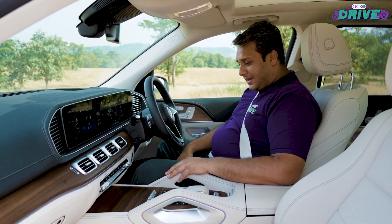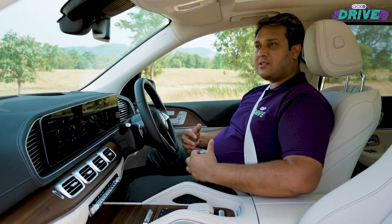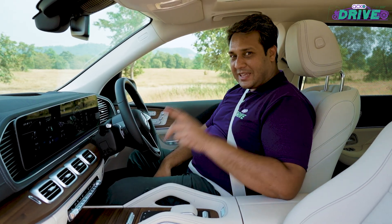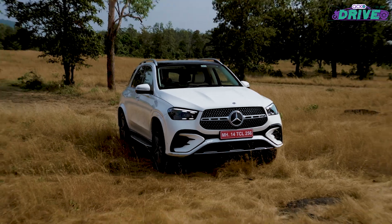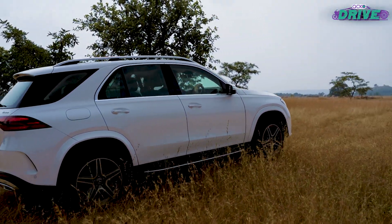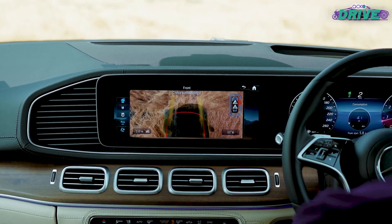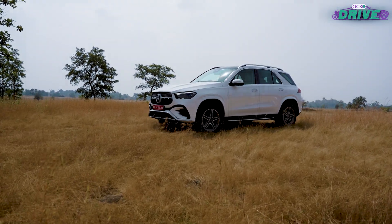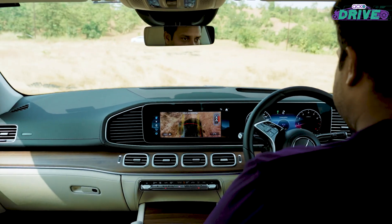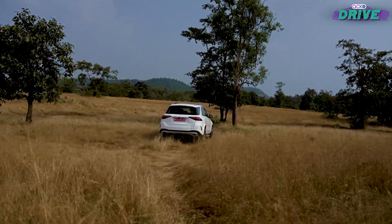Number four is what you first found in the GLC and then in the EQE — the transparent bonnet. Yes, I am talking about the transparent bonnet, and it works like a charm as you can see. It works seamlessly and helps the driver get a clear view of what's under the bonnet, which helps on rough roads.